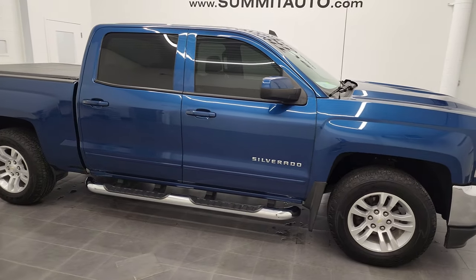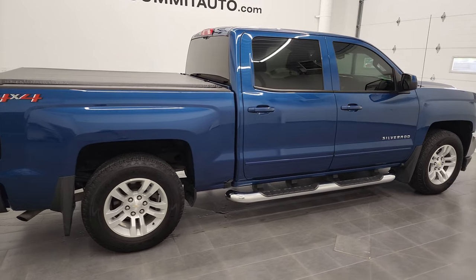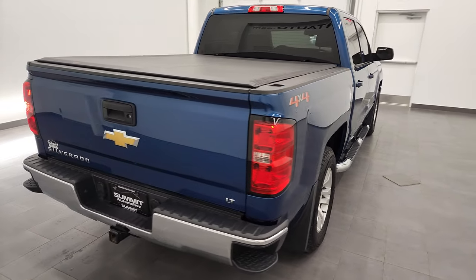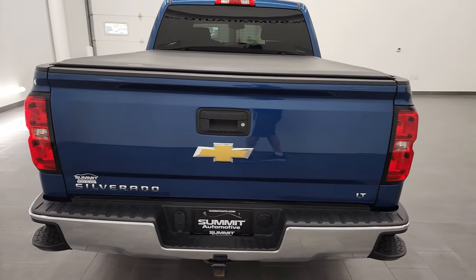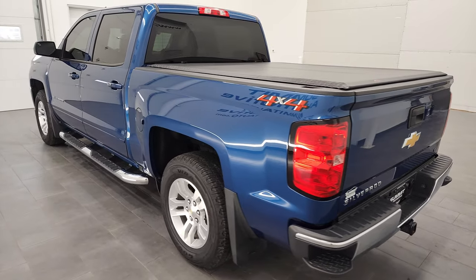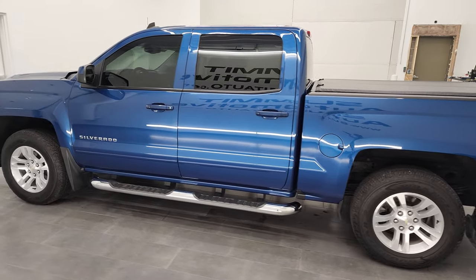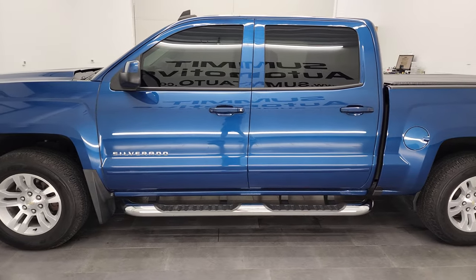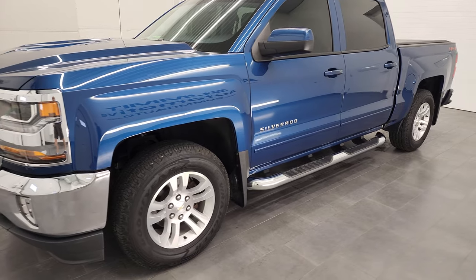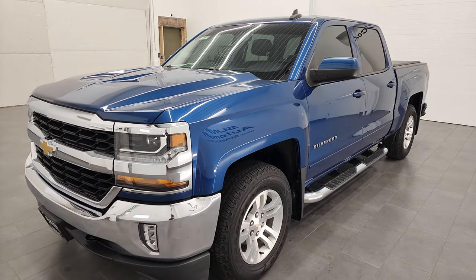Hey, this is Brett, and this 2018 Chevy Silverado 1500 Crew Cab Short Box LT1 is stock number 12599ZA. I'm here at Summit Automotive in Fond du Lac, Wisconsin — your new and used light-duty truck headquarters. This 2018 Chevy Silverado 1500 has the 5.3-liter V8 gas engine. This truck has been fully safetied and inspected by our service shop per the state of Wisconsin inspection process.